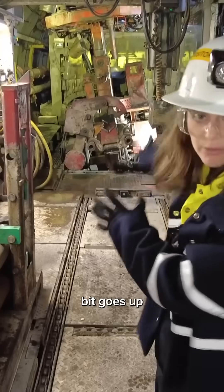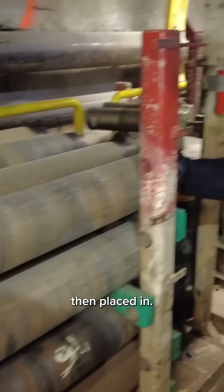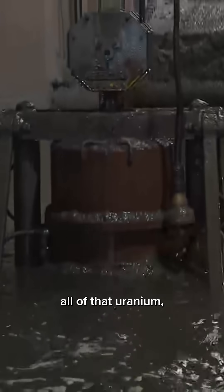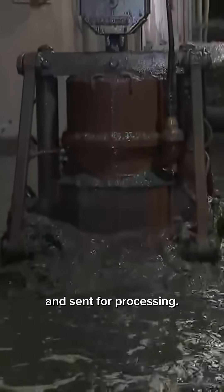After that red drill bit goes up into the ground, these steel pipes are then placed in, and what comes down is mostly a liquid substance which includes all of that uranium, which is then turned into slurry and sent for processing.